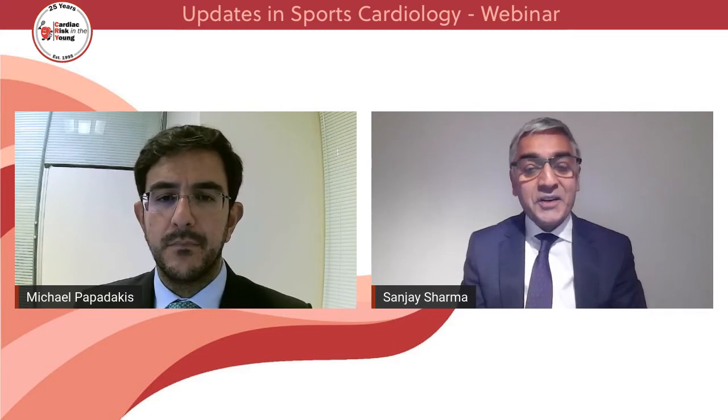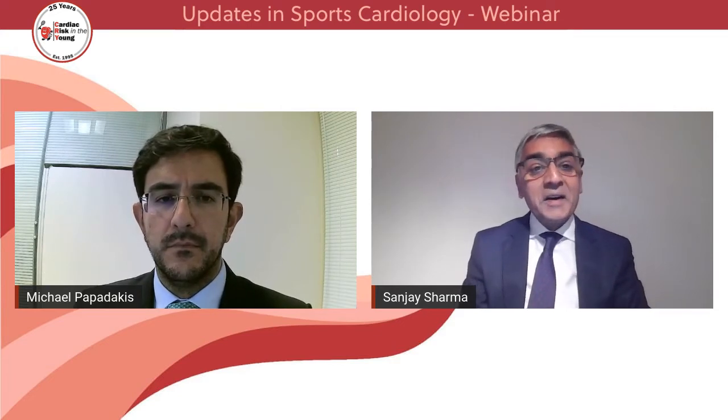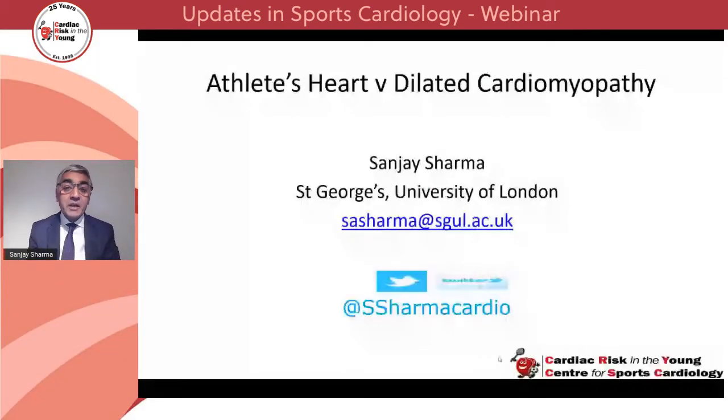Thank you very much, Michael, and good morning everyone. The subject is athlete's heart versus dilated cardiomyopathy — what's the role of exercise imaging. I'll be discussing methods of differentiating physiological increases in heart size from dilated cardiomyopathy. There is a lot of data about how we do this with hypertrophic cardiomyopathy and arrhythmogenic right ventricular cardiomyopathy, but data relating to dilated cardiomyopathy are lacking.